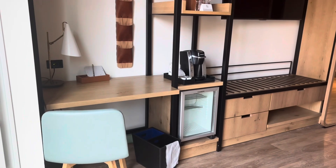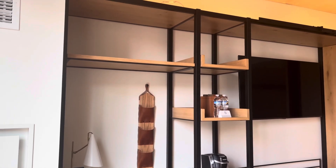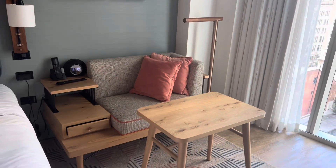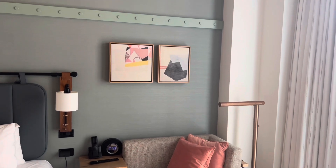Next to the floor-to-ceiling window is a sitting area, as well as a mini refrigerator, and you have your bottles of water with your TV. The room also has a small sofa area with a table so you can sit and eat here, or you can eat at the desk area.